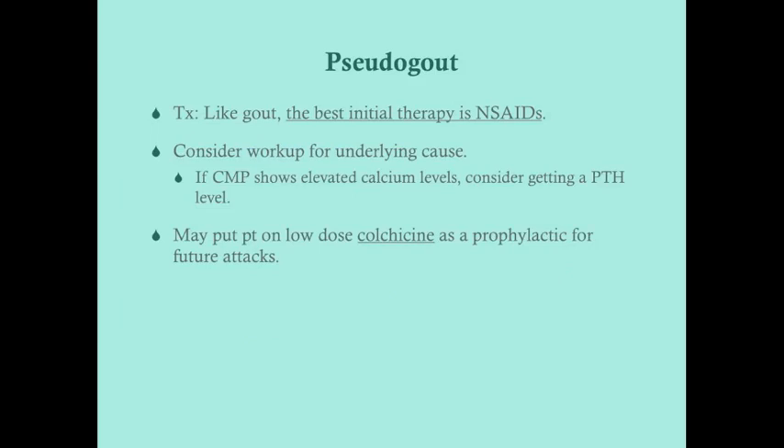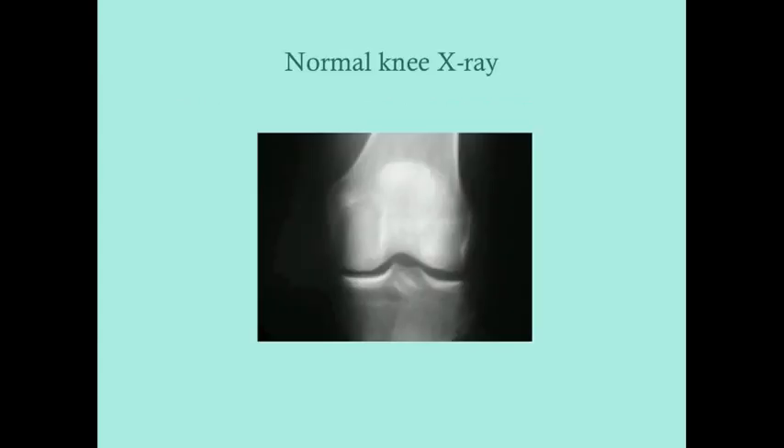To treat pseudogout, the first step in therapy is NSAIDs — treat the pain first. You should consider working the patient up for the underlying cause if unknown; for instance, if the CMP shows an elevated calcium level, consider getting a parathyroid hormone level. Patients with pseudogout may be placed on low-dose colchicine as prophylaxis for future attacks until the underlying cause is treated. On the USMLE, you may also see an x-ray showing chondrocalcinosis.